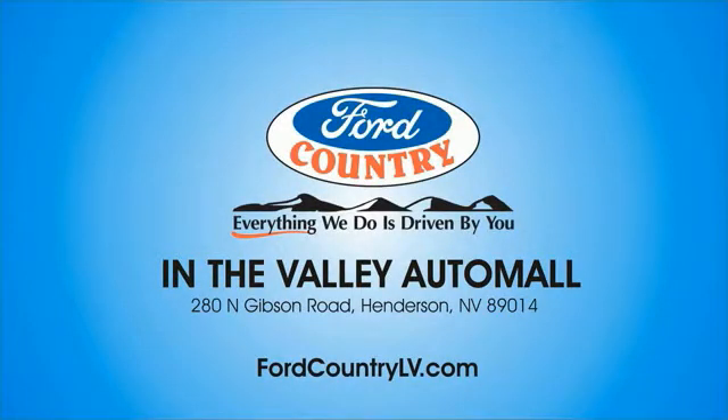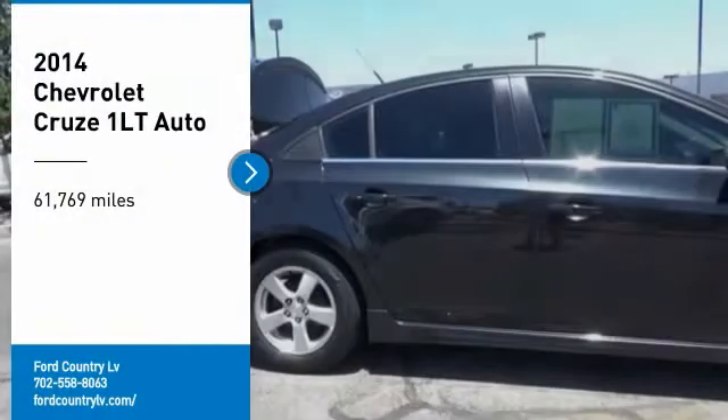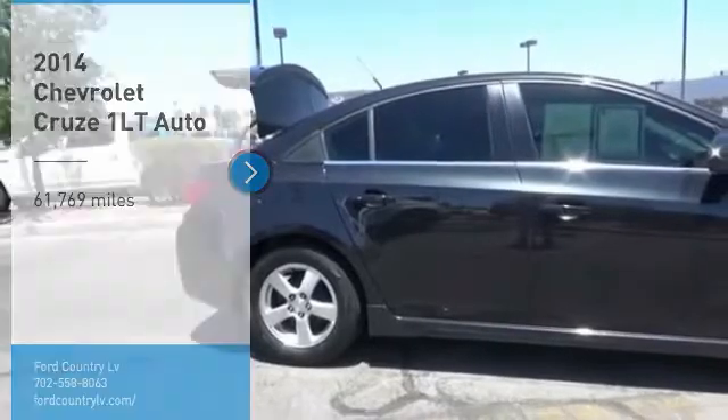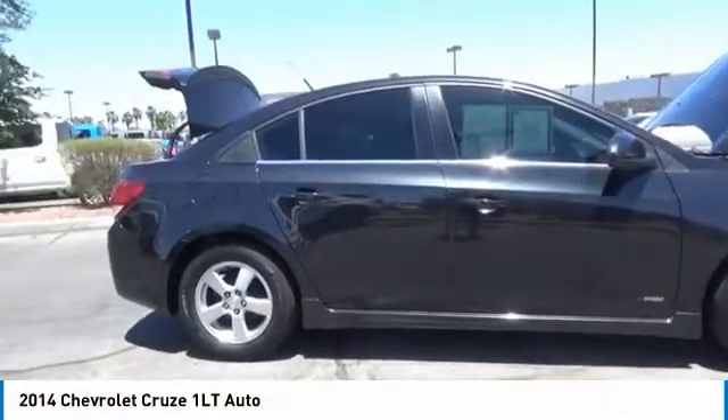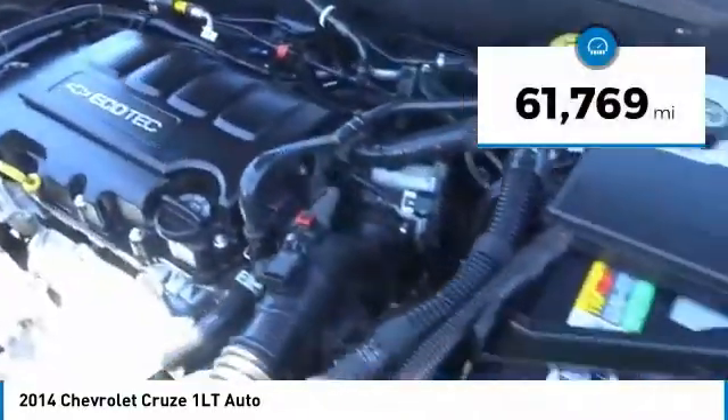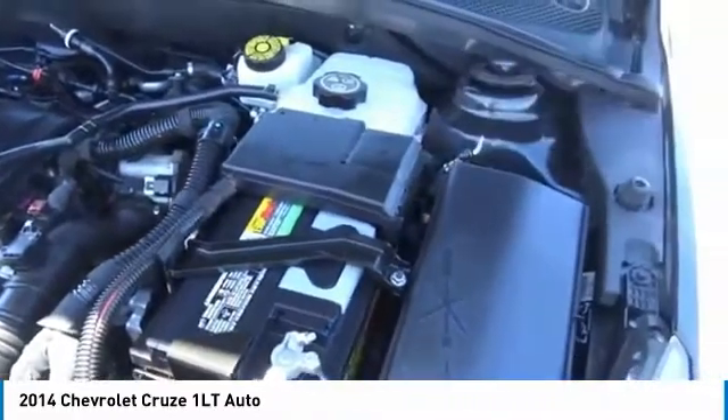Visit Ford Country in the Valley Auto Mall today. You are going to love the 2014 Cruise. The Cruise Blueprint calls for more than you'd expect. This vehicle has less than 65,000 miles. Here are some of this vehicle's great options.